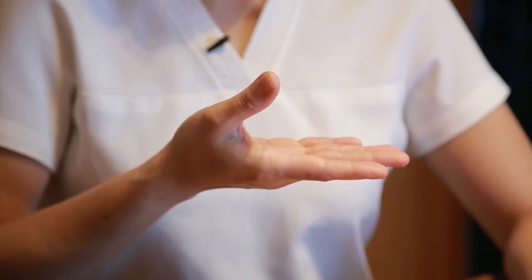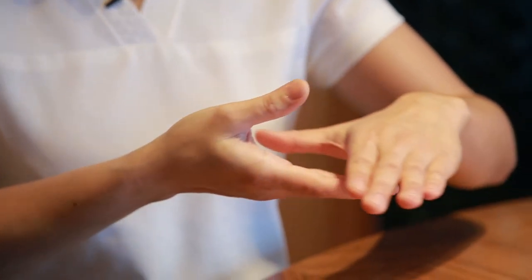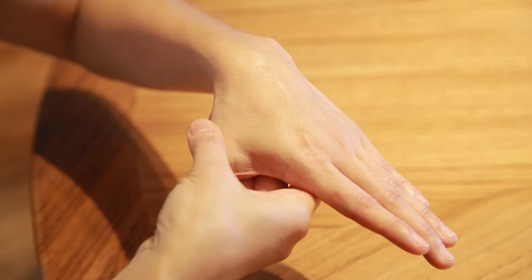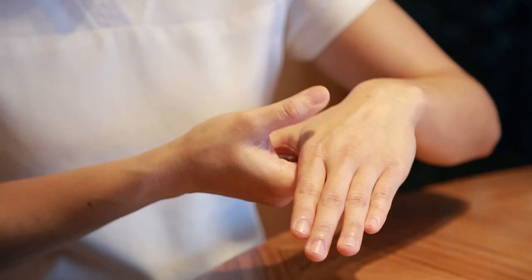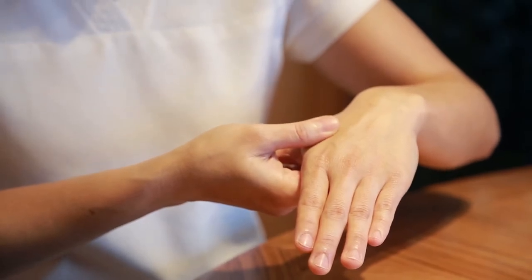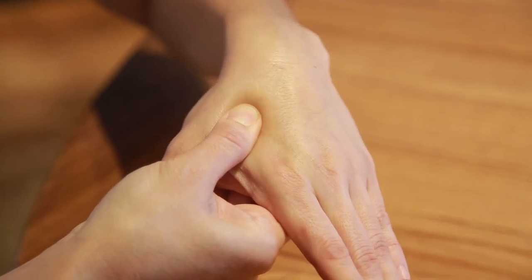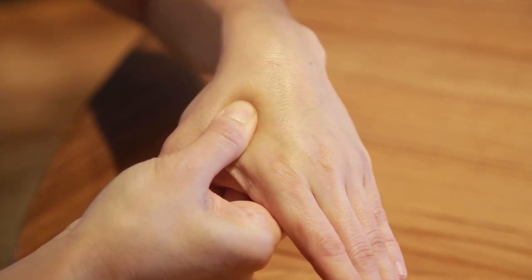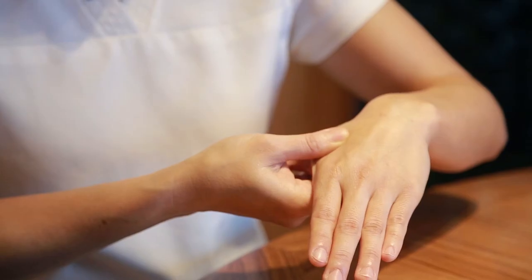Using your thumb and forefinger of the opposite hand, place on the dorsum of the hand between the first and the second metacarpal bone, approximately in the middle of the second metacarpal on the radial side. Squeeze these areas until you feel a mild discomfort and hold for 20 to 30 seconds and then release.